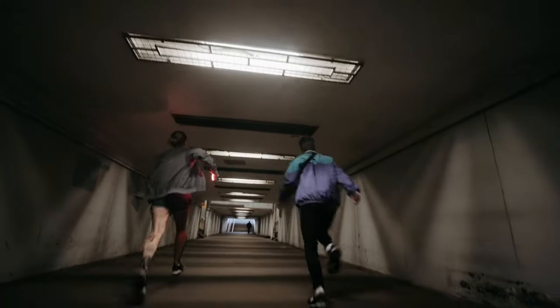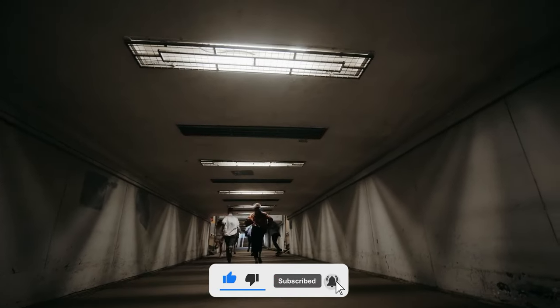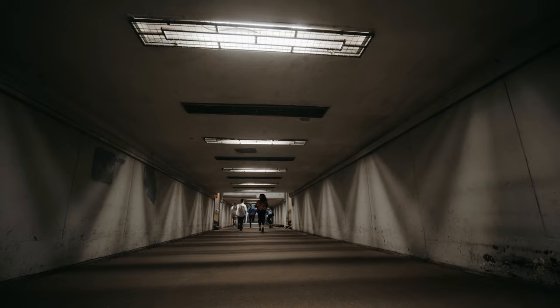Did you know about these amazing underwater tunnels before watching this video? Share your insights and experiences in the comments below. That's all for today.